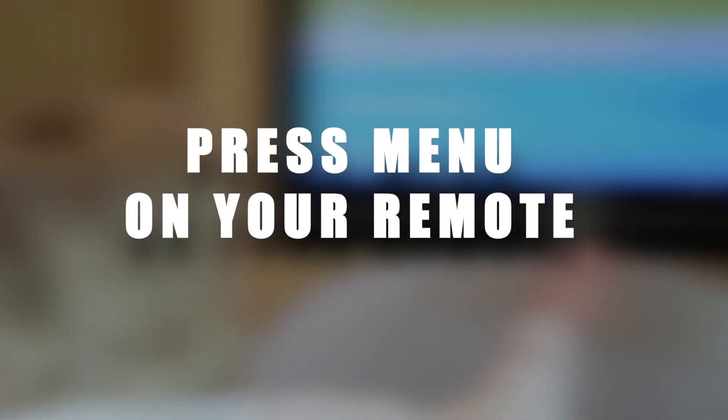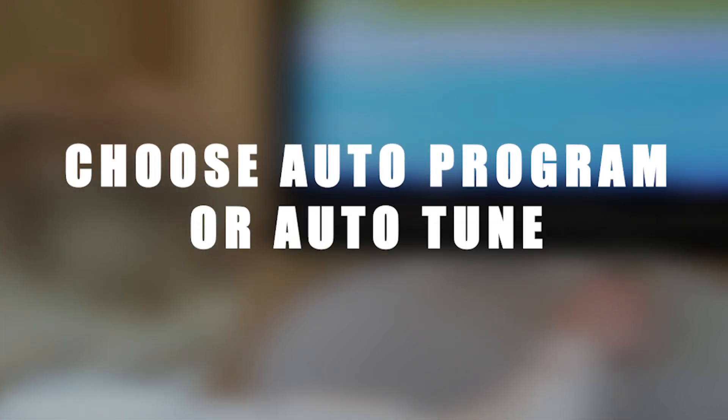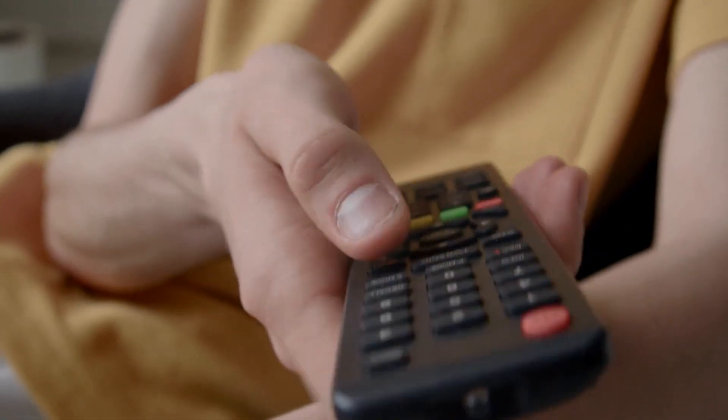First, press the Menu button on your remote, select Channel Setup or Broadcast Setup, choose Auto Program or Auto Tune, and let your television do the rest.